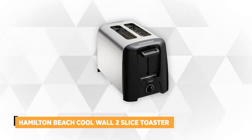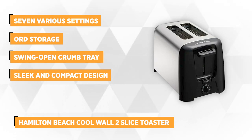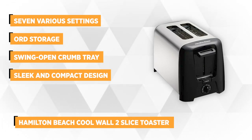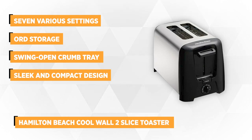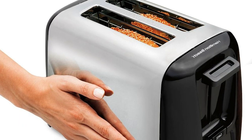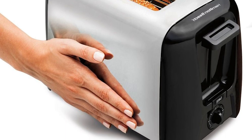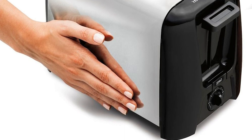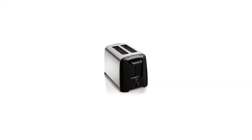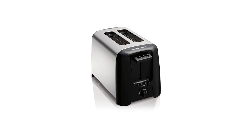At number two is the Hamilton Beach Cool Wall Two Slice Toaster. It boasts its family-friendly feature, the cool chrome exterior, which puts you into safety and prevents your hands from burns in case you accidentally touch the unit. Toast thick slices of bread and bagels, all thanks to the extra-wide slots. It also caters to English muffins and waffles. Toast it to your preferred shade with the Toast Shade Selector with seven various settings. Busy mornings won't be a problem with the auto shut-off capability, which automatically shuts off with a convenient cancel button.